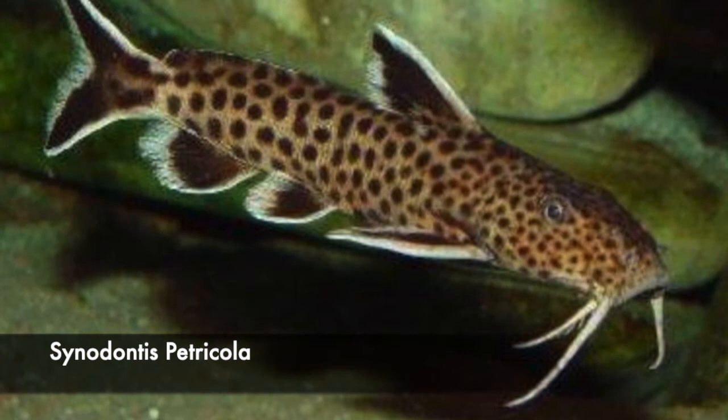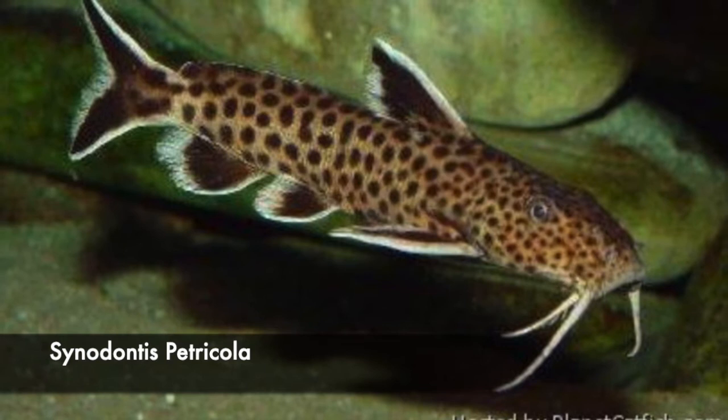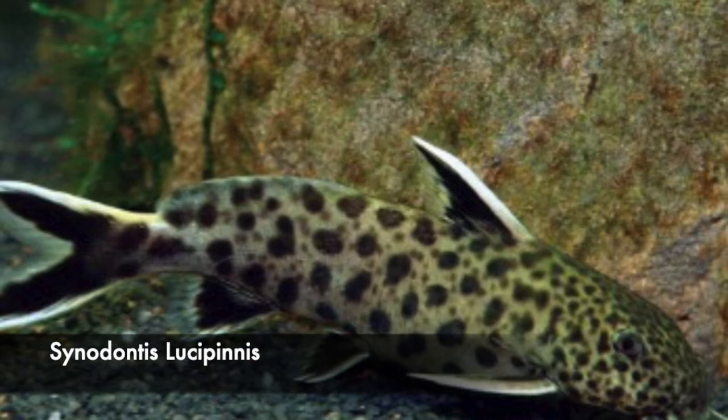The spots of Cenodontus petricola are more uniform, more rounded, and very similar in size overall. The spots on the head of Cenodontus petricola are much smaller compared to the spots of Cenodontus lucifinis on the head.